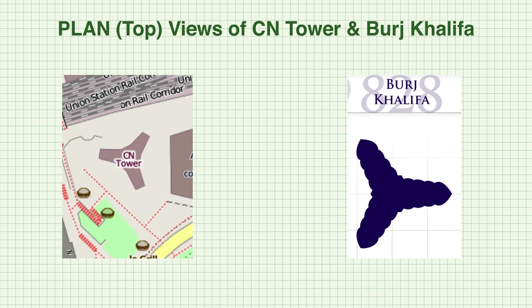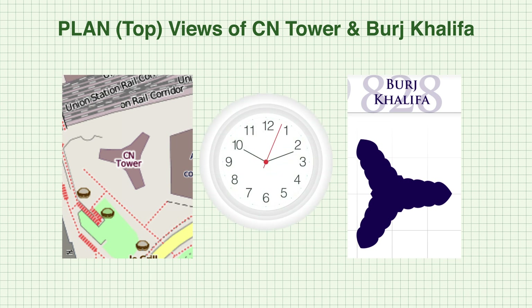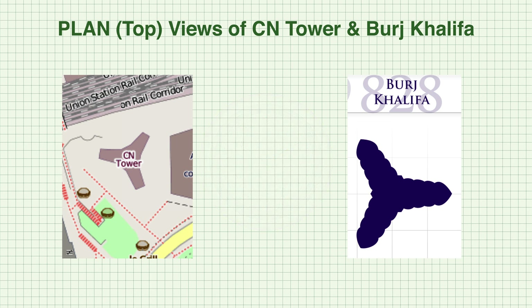Although these two structures have a vast difference in height, they share one key design aspect. Take a closer look at them — what similarity do you see? You might have noticed that they're both oddly Y-shaped, and in today's video we'll be going over why.